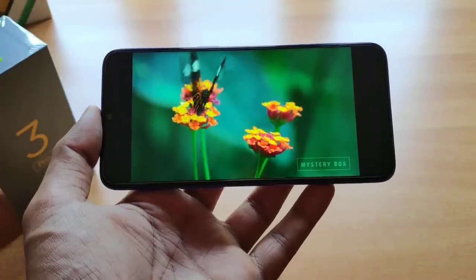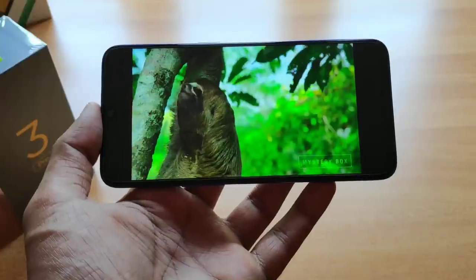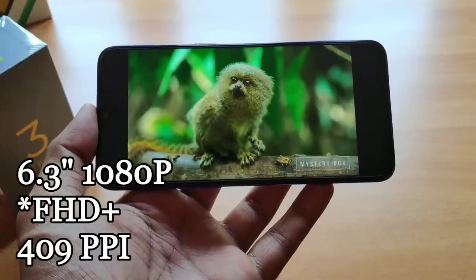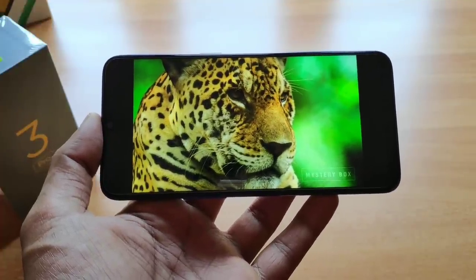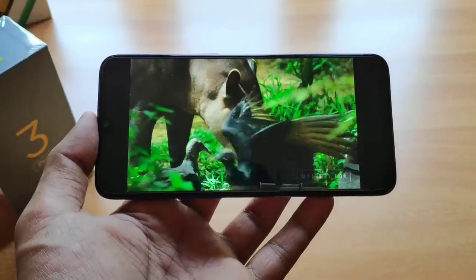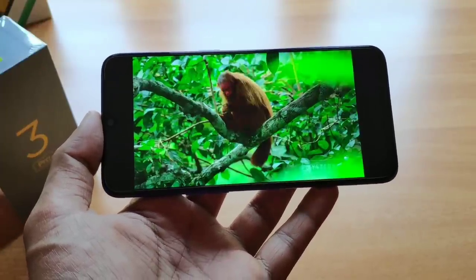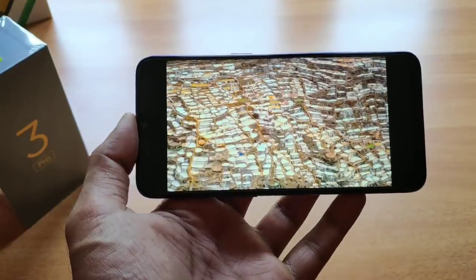The Realme 3 Pro has great screen quality and a good multimedia experience. Compared to the Realme 2 Pro display, this device is a total upgrade because it has a full HD panel with 490 PPI pixel density, giving very crisp and clear images. Compared to the Redmi Note 7 Pro, it also has a saturated panel.